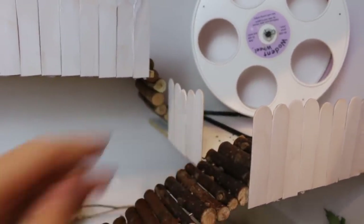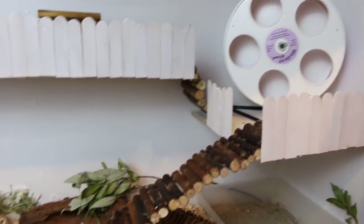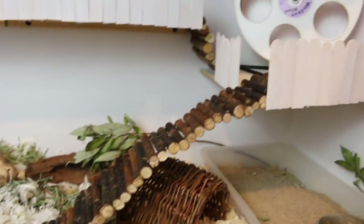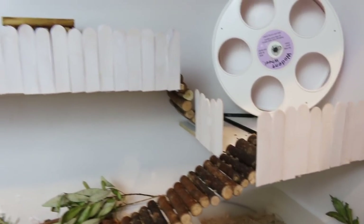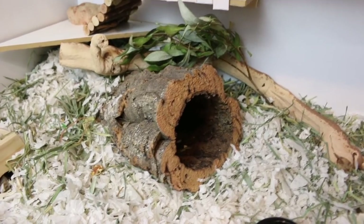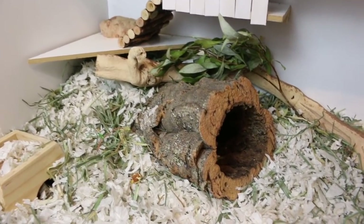Another thing I did add was just another little fence here because a couple of people were concerned that if she fell she would hurt herself. She's actually really really good at climbing up this ladder and going up and down, and she knows where the edge is so she wouldn't really jump off of it, but it's just for safety. She has gone back into her burrow now but she has been doing really really well.